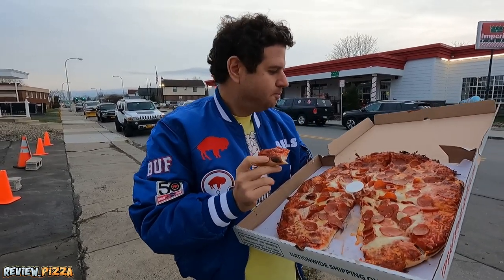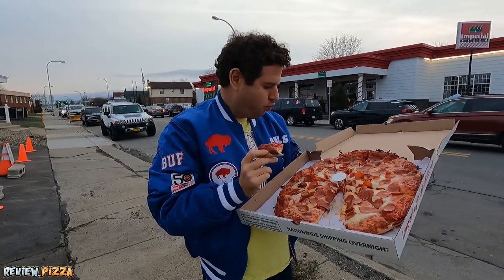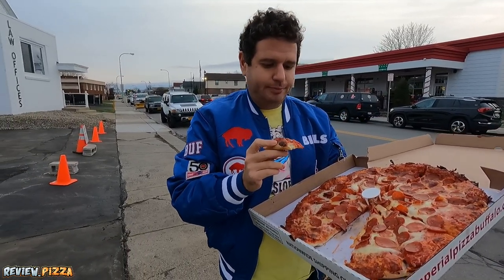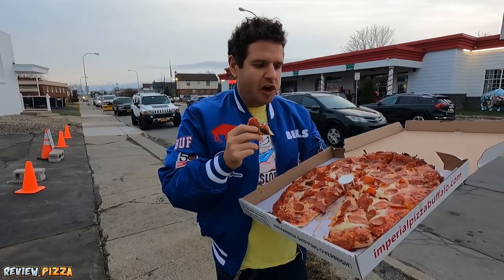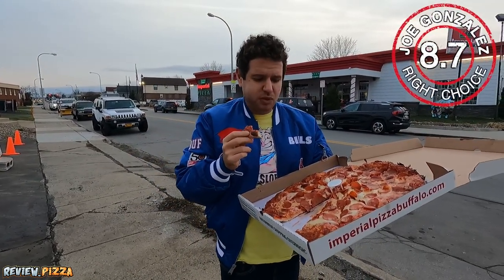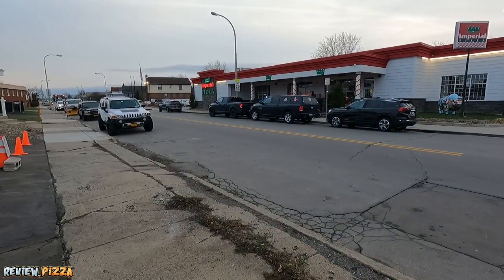8.7. Imperial Pizza — I can see what all the hype was about. This is a good one. And that's it right here. I like it.